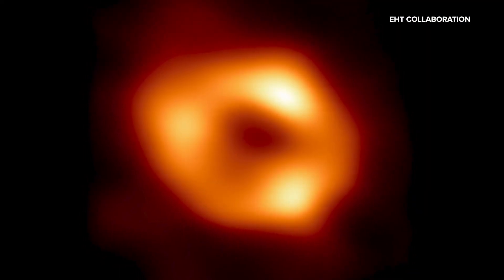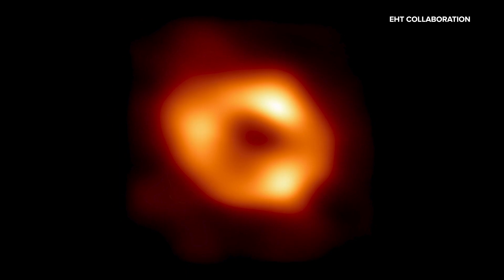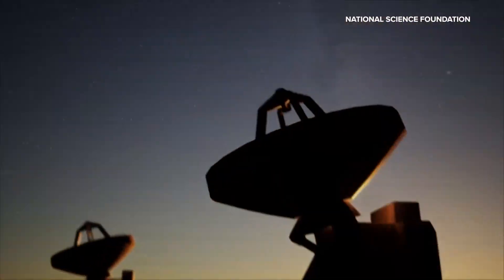This is the world's first view of Sagittarius A-star, the supermassive black hole in the heart of our Milky Way galaxy. The image was made possible through eight radio telescopes from all over the world, working as one Earth-sized instrument.